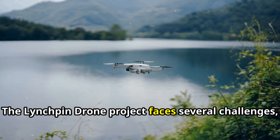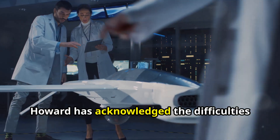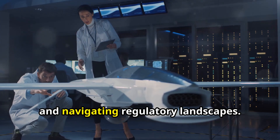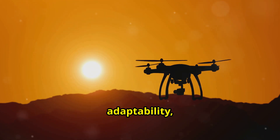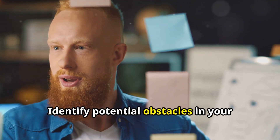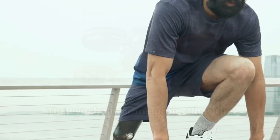The linchpin drone project faces several challenges, from technical hurdles to regulatory issues. Howard has acknowledged the difficulties in developing advanced drone technology and navigating regulatory landscapes. Overcoming these challenges requires innovative problem-solving, adaptability, and a forward-thinking approach. Identify potential obstacles in your projects and develop strategies to overcome them. Embrace challenges as opportunities for growth and innovation.